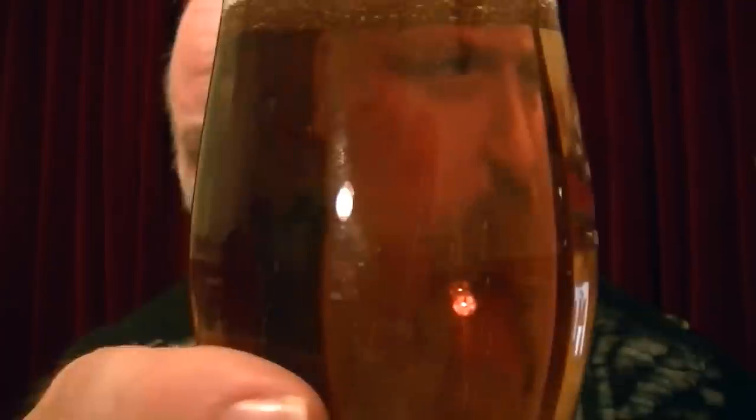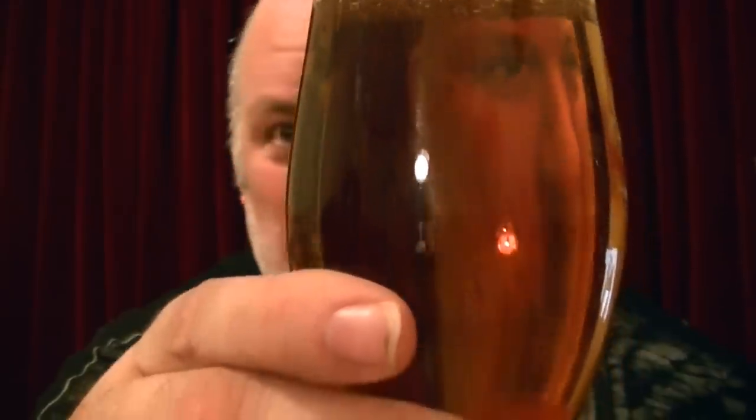Now, anyone that says these big plunky bubbles on the top denote a bad beer — with all respect, they're talking cobblers. I've had tight little bubbles and it's been manky beer, and I've had big bubbles and it's been delicious beer. It doesn't really denote a lot. The way they rise up through the liquid through the glass — that denotes a different mouth feel. If you look at those, they're kind of just relaxed.